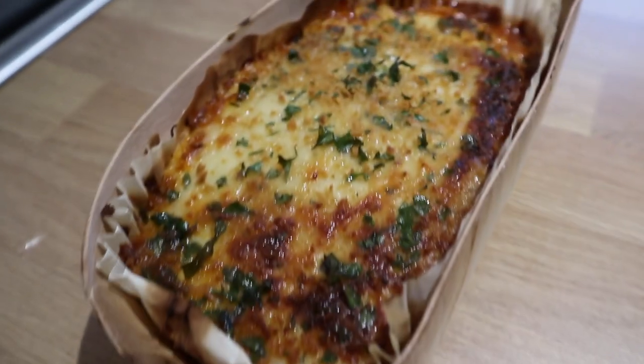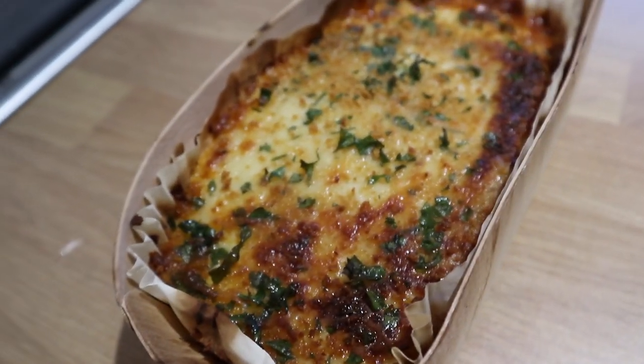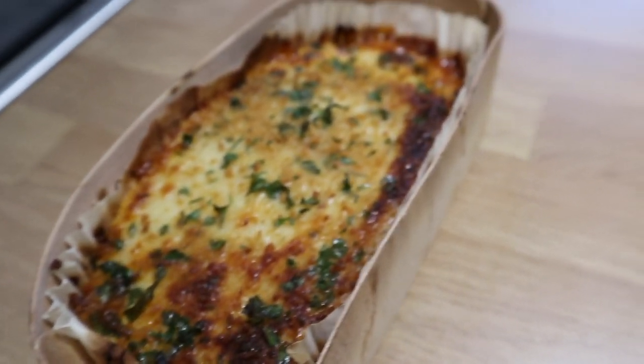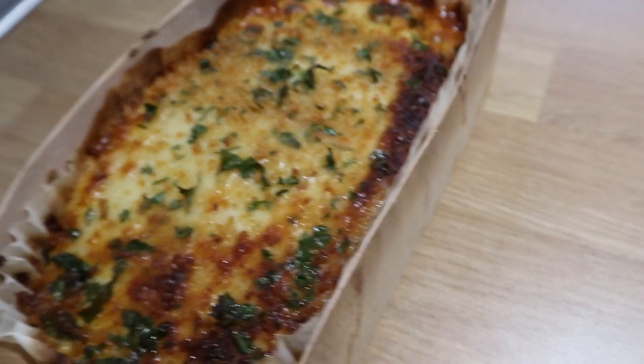I've just pulled this out of the oven — I think it looks really good and it smells really good as well. It's been in for 35 minutes on 200 degrees, so I was able to do my work whilst it was in the oven. No mess, no fuss — I'm really looking forward to eating this now.